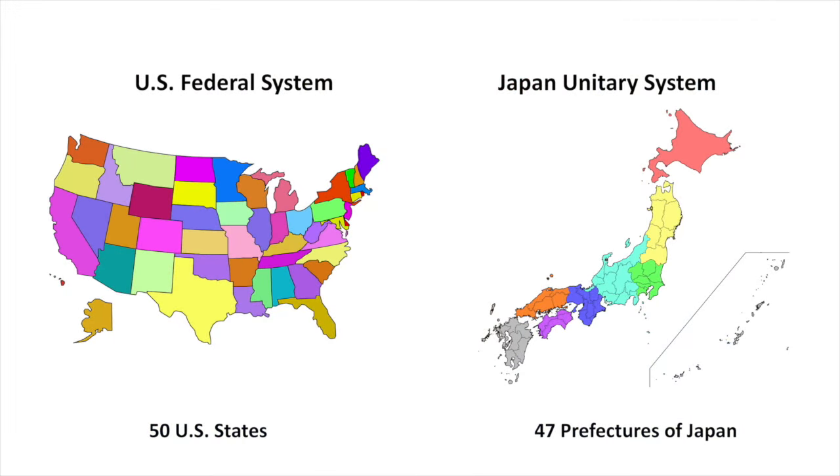Fourth, the U.S. is a federal system, whereas Japan is a unitary system. In the United States, we have 50 states. In Japan, you have prefectures, but states are different from prefectures in that they are more autonomous — a wider range of things are decided at the state level, as opposed to Japan, where a wider range of things are decided at the national level.